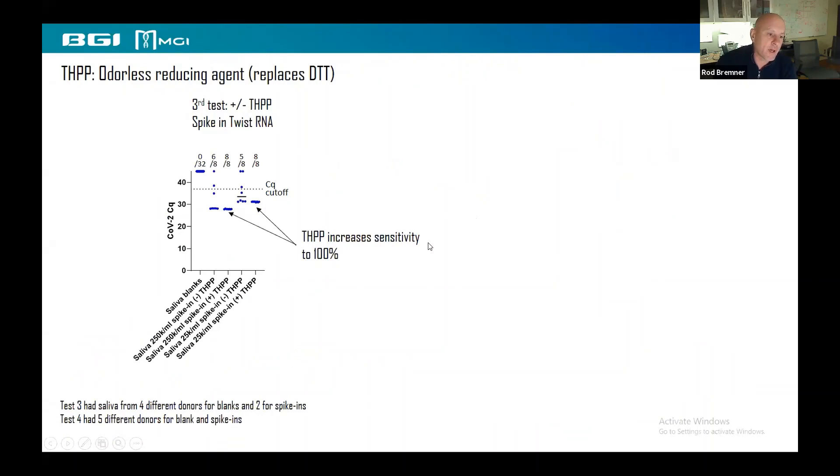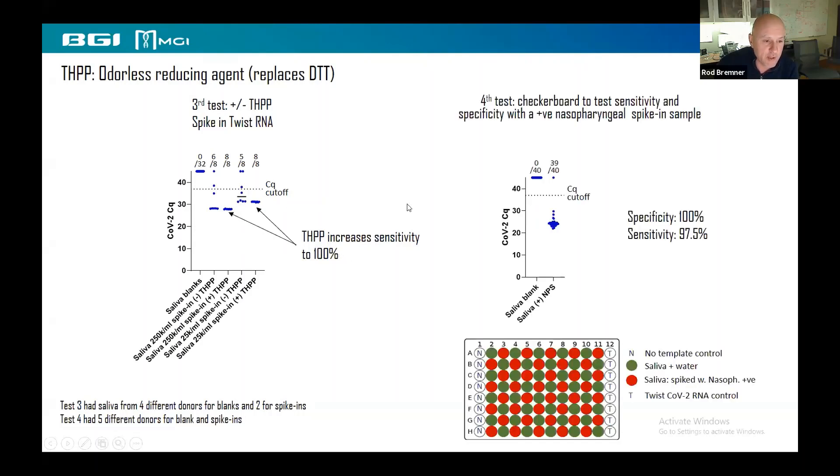We then tried to improve the buffer to solve potential issues with saliva. One problem is that saliva can be viscous and goopy. You can solve that by adding a reducing agent such as DTT, but DTT is stinky. So what we put in the buffer for home collection is TCEP — it does the same job but is odorless and more stable. In a third test, we found that TCEP actually improved the reaction compared to without it. These disulfide-bond-breaking agents reduce cross-linking between mucins in saliva.